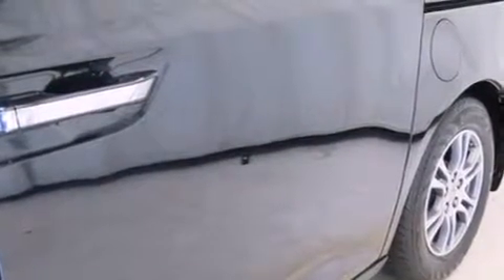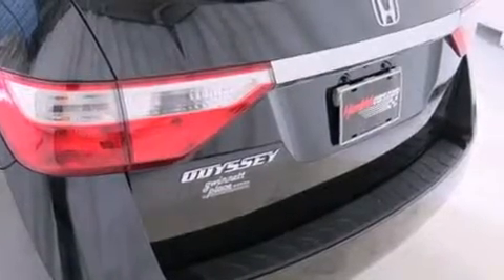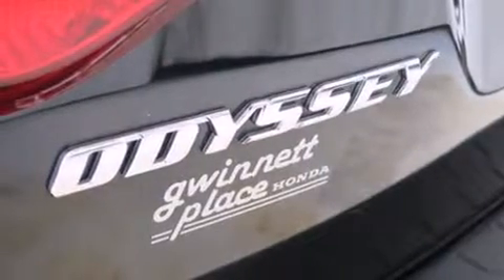A wealth of standard features mean that you no longer have to sacrifice, like heated seats, a built-in garage door transmitter, front and rear air conditioning, a power rear cargo door, and leather upholstery.